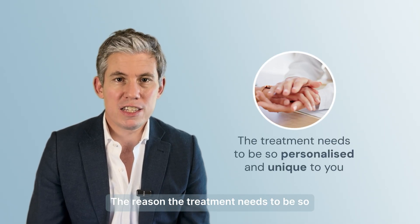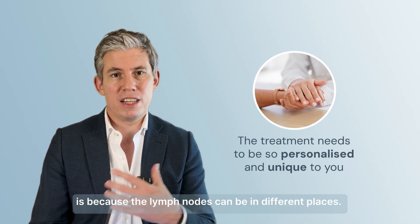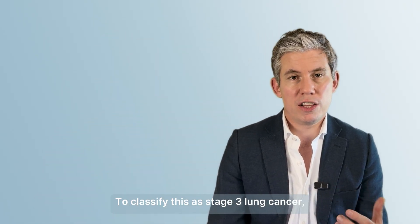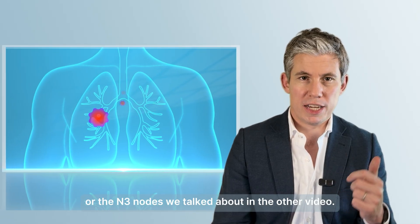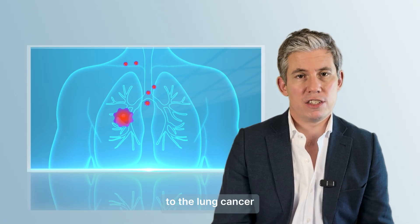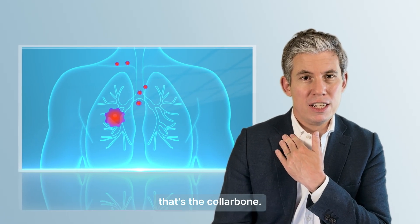The reason the treatment needs to be so personalized and unique to you is because the lymph nodes can be in different places. To classify this as stage 3 lung cancer, it has to be the lymph nodes in the chest, or the N3 nodes. Those are lymph nodes either on the other side of the chest to the lung cancer, or in areas such as just above the clavicle — that's the collarbone.